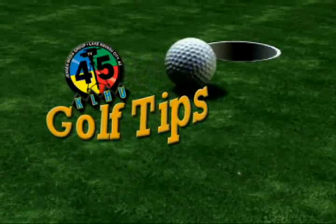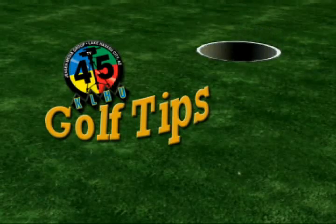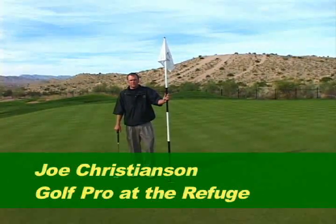And now it's time for the TV45 Golf Tip with Joe Christensen. Hi, this is Joe Christensen, golf professional at the Refuge Golf Club.